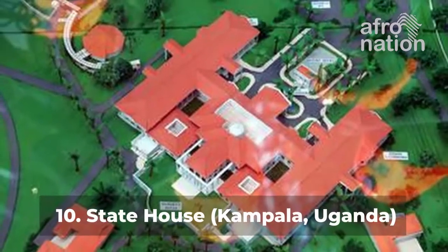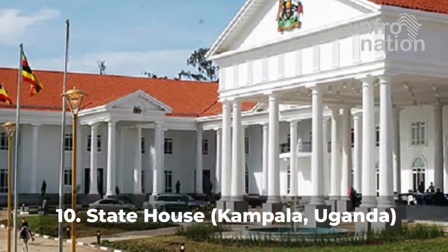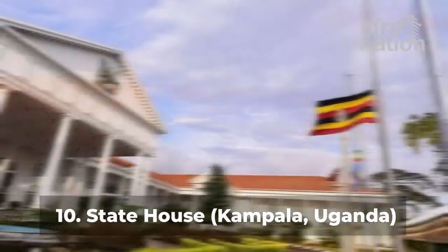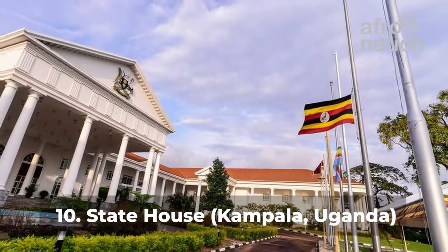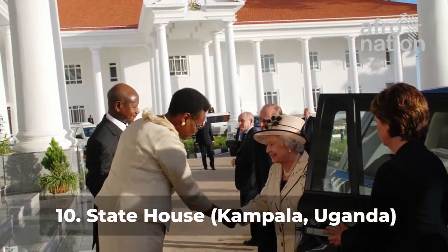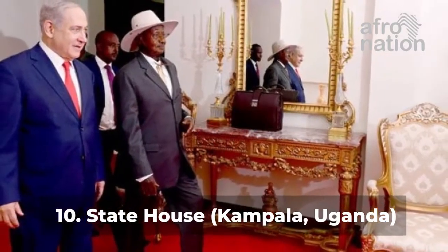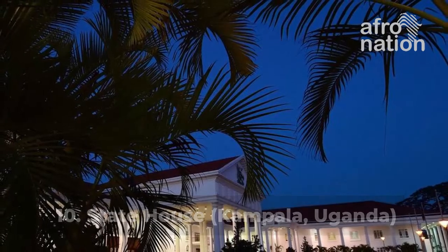Number 10: State House, Kampala, Uganda. State House is the official residence of the President of Uganda, situated at Entebbe, 40 km south of Kampala, the capital of Uganda. It is a ceremonial H-shaped building which hosted the Queen of England on her visit to Uganda for the Commonwealth Heads of Government meeting. The State House underwent renovations at a project cost of approximately $1.6 million.